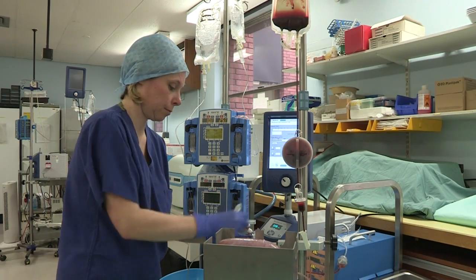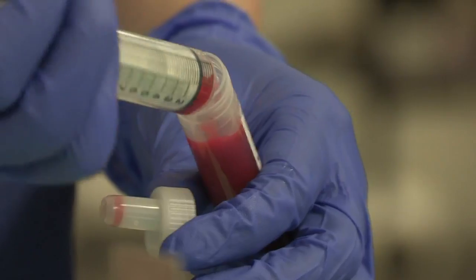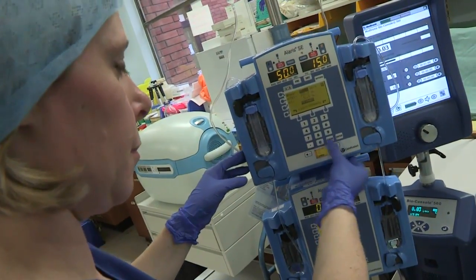By creating the optimum conditions for transplantation, this Kidney Research UK funded project could increase the lifespan of kidneys taken from deceased donors, which currently only last around 10 to 15 years.